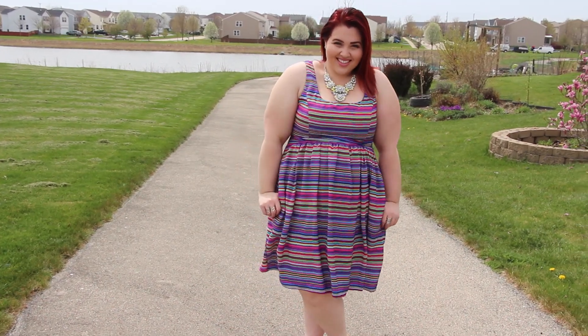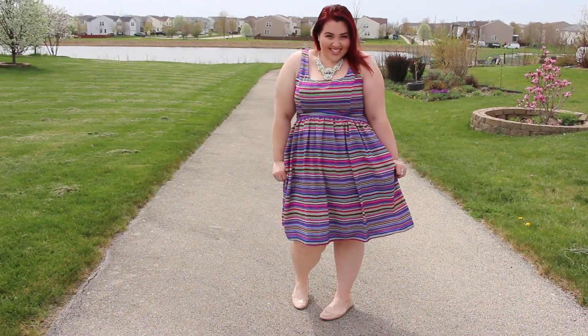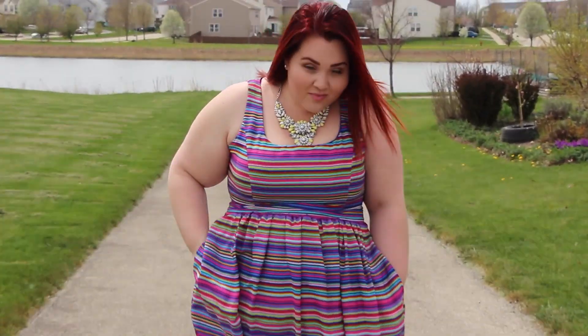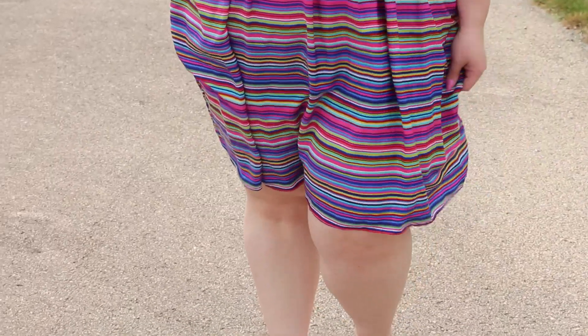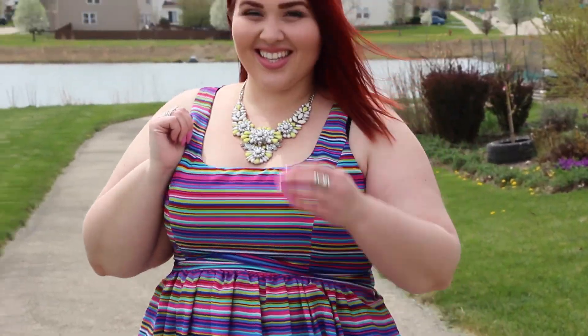This dress, you guys — this dress was speaking to me. The colors, even the length — it's longer than I typically wear but I thought it was so cute. I look good with flats and it has pockets! The fit was perfect, the statement necklace just set it off. I'm feeling this 100% and I could definitely see myself wearing this on Mother's Day.